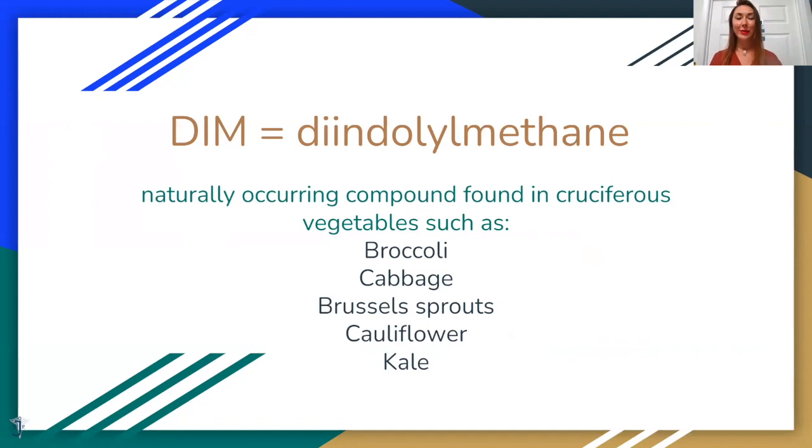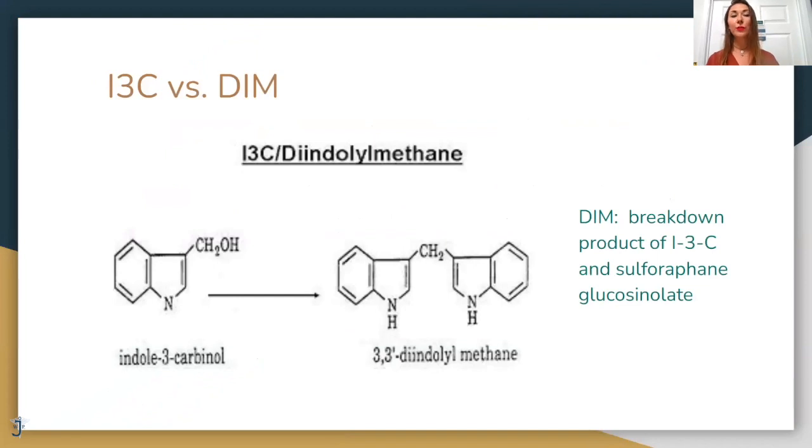The chemical name for DIM is diindolylmethane — it's actually a naturally occurring compound. You can find it in Brussels sprouts, broccoli, cabbage, kale, and cauliflower. So it's a natural supplement — you can eat those veggies instead of taking a supplement if you're really happy with your diet. However, it's hard to eat broccoli or cabbage every single day, and that's why we highly suggest for patients to take the DIM supplement.